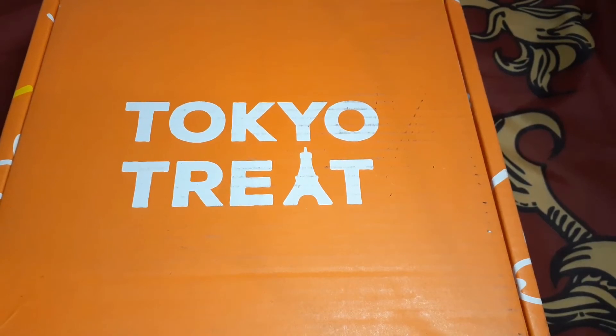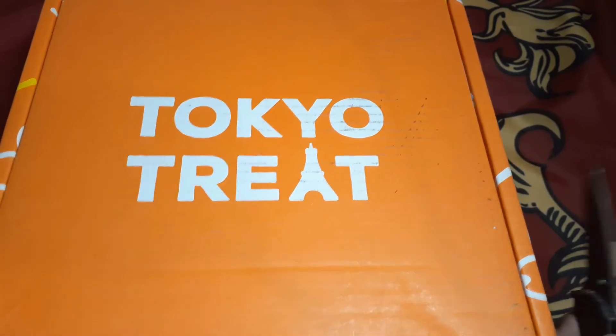What's up everybody, welcome back to another unboxing video. Today we'll be unboxing the November Tokyo Treat.